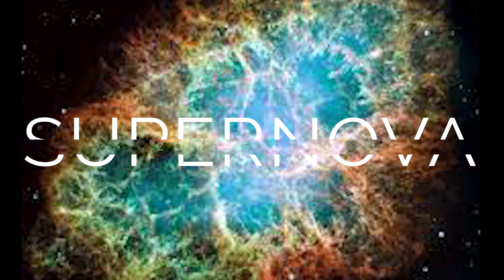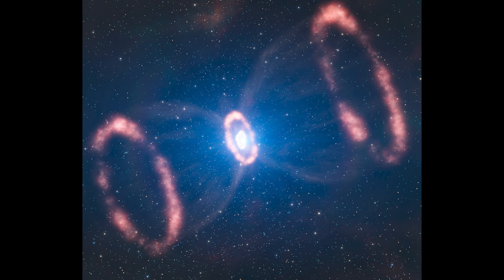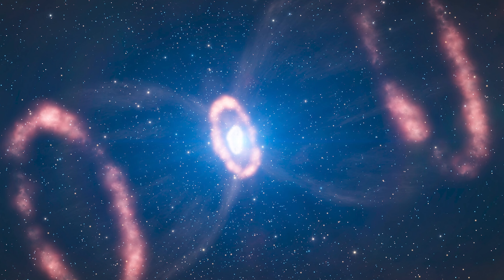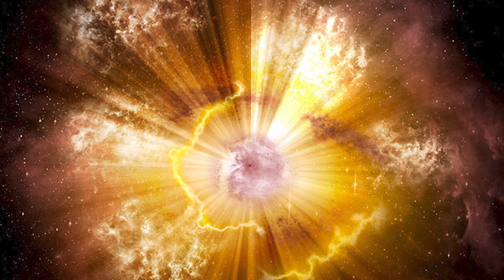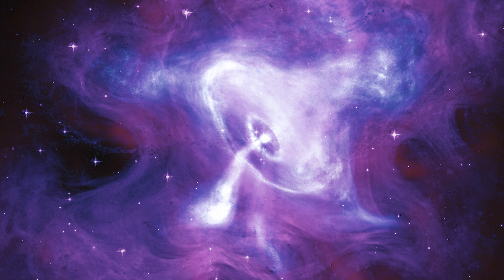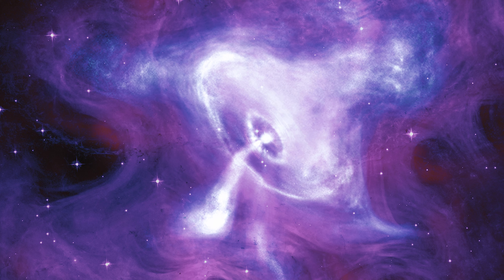The term supernova is used to refer to the explosion of a giant star. When such a star explodes, it can release the energy of up to 100 Tredecillion Joules.